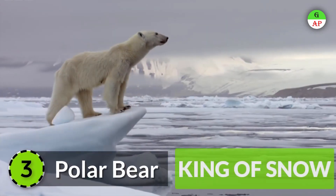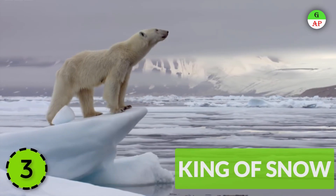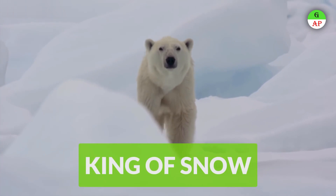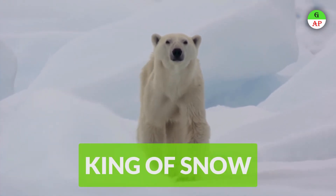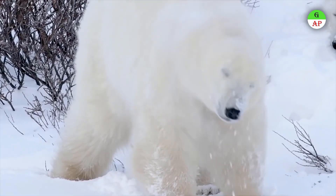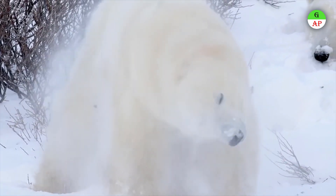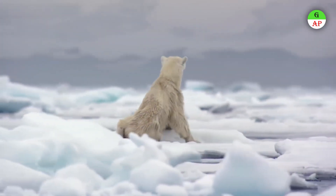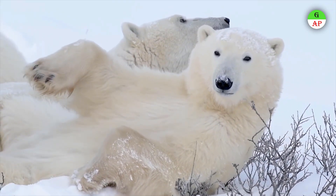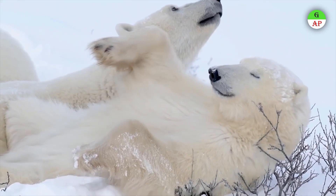The Polar Bear is fully equipped for Arctic life, having multiple defenses against its harsh icy habitat. A thick coat of long, heavy white fur helps them blend into their surroundings while keeping them warm by trapping a layer of insulating air. Their oily fur keeps moisture at bay and protects them from frigid waters.